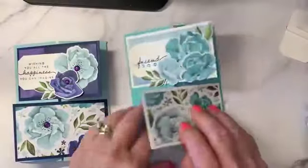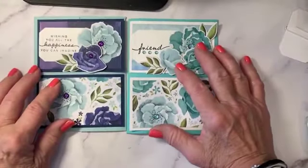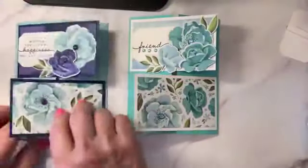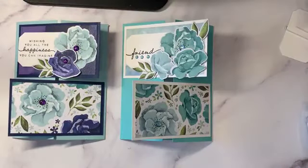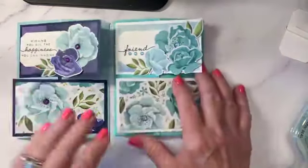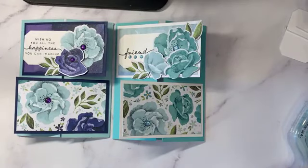Let's compare the two colorways. Here we have Coastal Cabana, and this one is Pool Party but with all of that navy on there — very different but lots of fun. This one opens up like this. This one I used navy blue mats, and this one I used white. I also thought about using mossy meadow mats but decided to use white instead. That's that card — one down! Let's bring in our other ones.